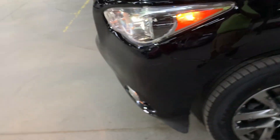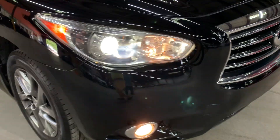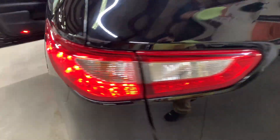Go ahead and take a look at the headlights and the taillights — they're working good, looking good. You're more than welcome to check it out yourself and take it on a test drive to see how you like it.